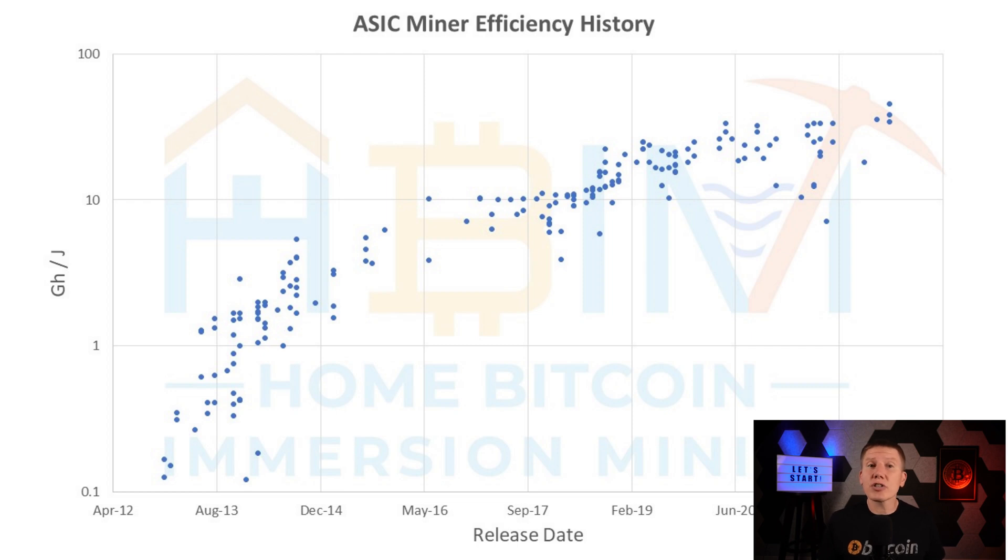Looking at this chart, things are starting to change. If we focus on the last few years, we see that the rate of change in mining efficiency has slowed down quite a bit. Things are still changing — we're still not at peak efficiency yet — but hardware development advances are slowing down, and miners are staying competitive and profitable much longer than ever before.